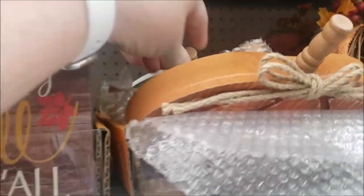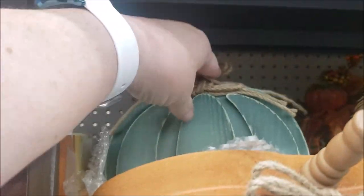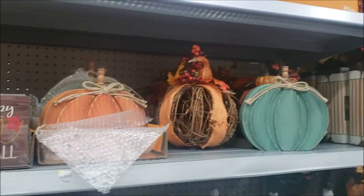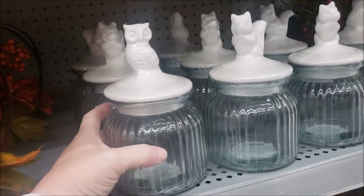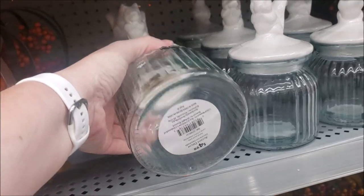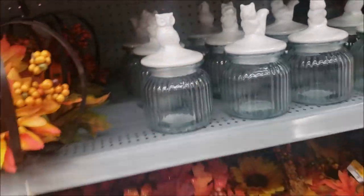They have pumpkins in white, teal, and orange. Now we can make this from the Dollar Tree, guys. I hate to tell you. An owl. It's $5.00. It's a pretty jar, though.